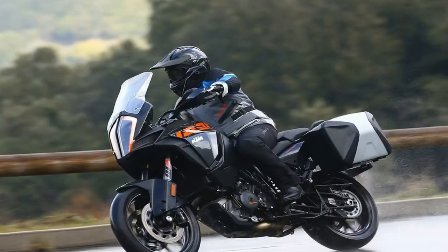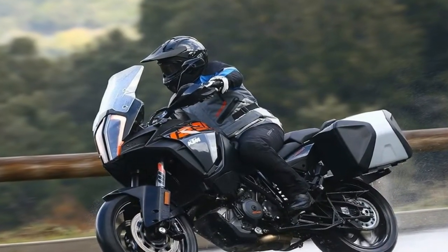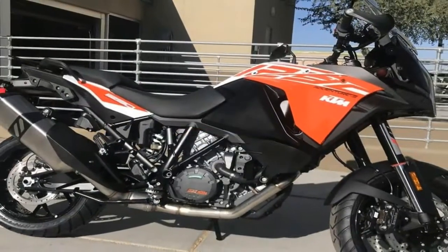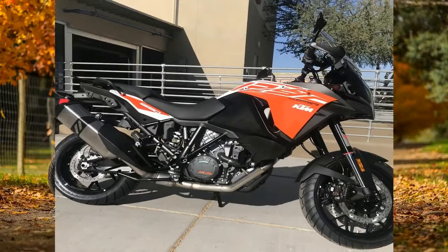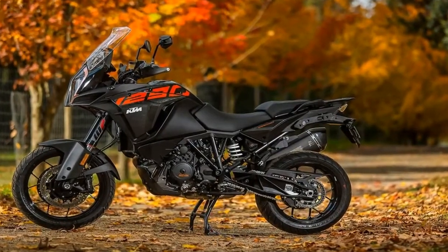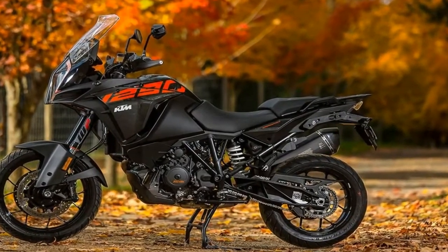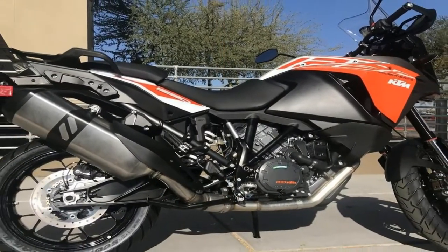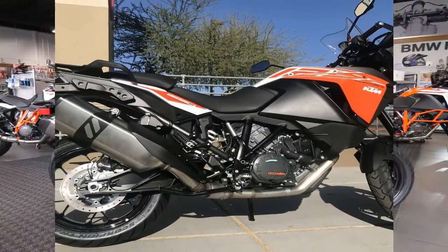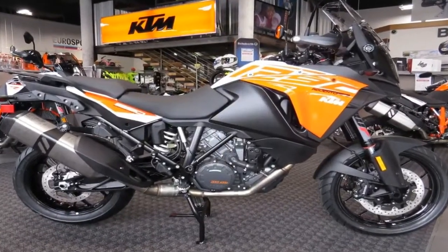In fact, she told me she liked the suspension on the 1290S better than Honda's new Goldwing Tour after we spent a day riding the wing through twisty roads near Ojai, California. I absolutely agree — the KTM suspension is that good. In fact, the entire 1290S is an absolutely phenomenal motorcycle to ride.